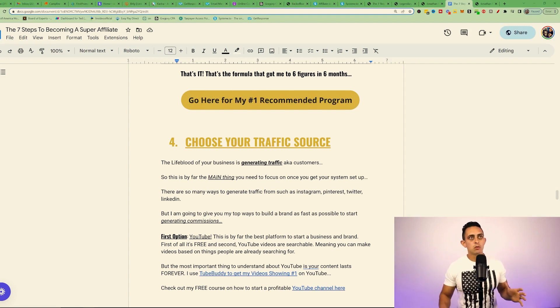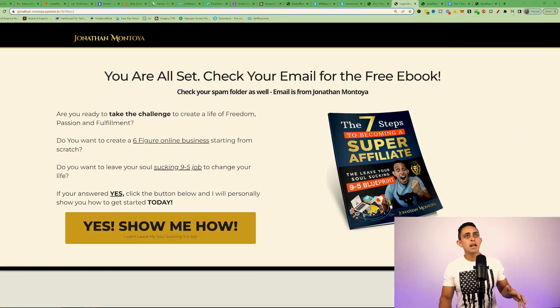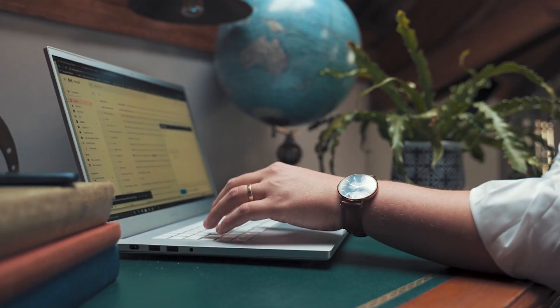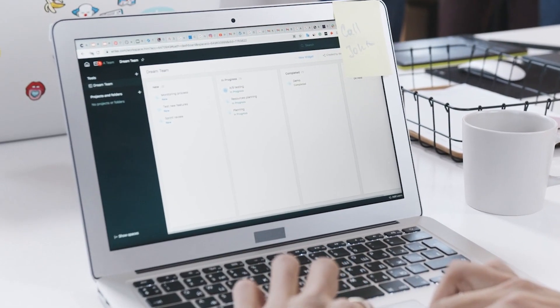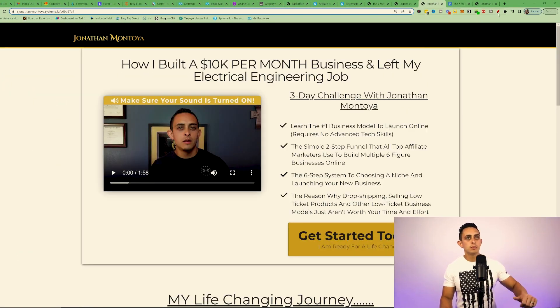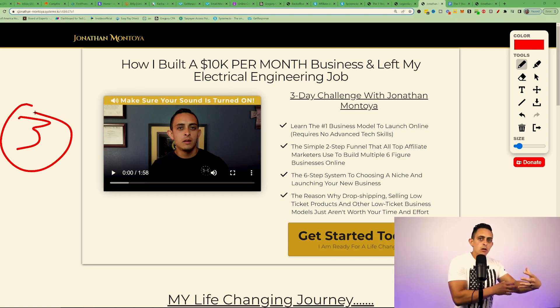Not only can you promote Legendary, you can promote multiple programs within this book, and I'm going to give you all of this. The second page you can take out if you want, but it basically says 'check your email, you're going to get a book from me' — thank you for entering your email, check your spam folder, and they'll get the email for the book. Then they click the next step and arrive at the bridge page, where you bridge them from you to the program you're promoting — in this case Legendary Marketer.